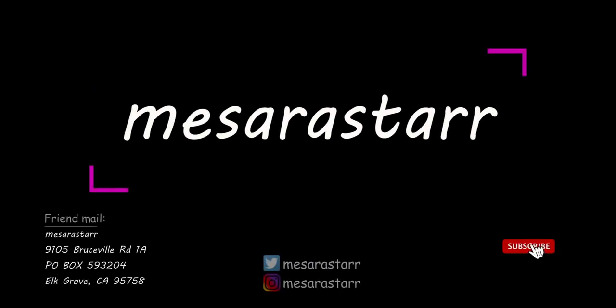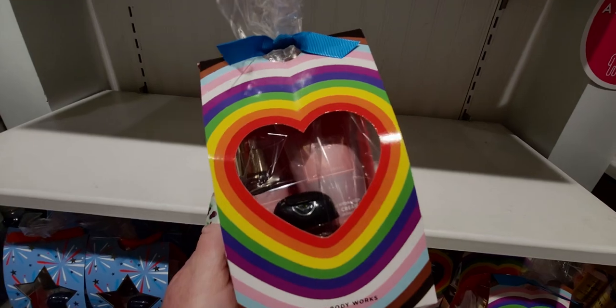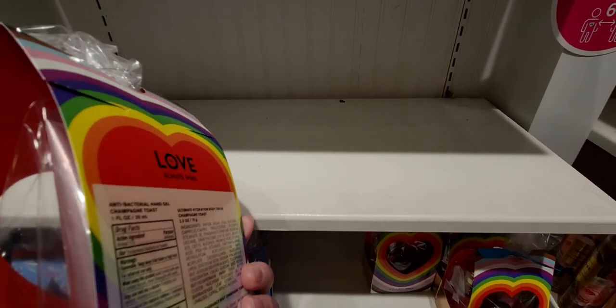Guys, I found some new items here today. Look how cute this is, you guys, for Pride Month. I love this packaging. It is so, so beautiful with the rainbow and the heart in the middle.